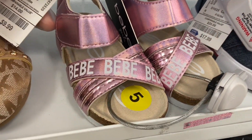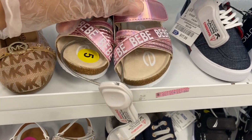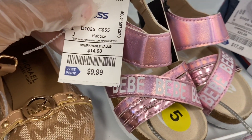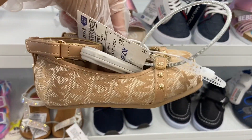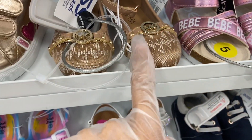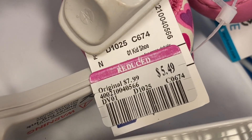Look at how cute these shoes are — look how little they are! Super cute, I wish my girls were this little again. These are not clearance but they're still on sale for $9.99, which is not a bad price. Look at these Michael Kors ones — look how little! These are $14.99, still not bad. And these ones right here are on sale for $5.49.